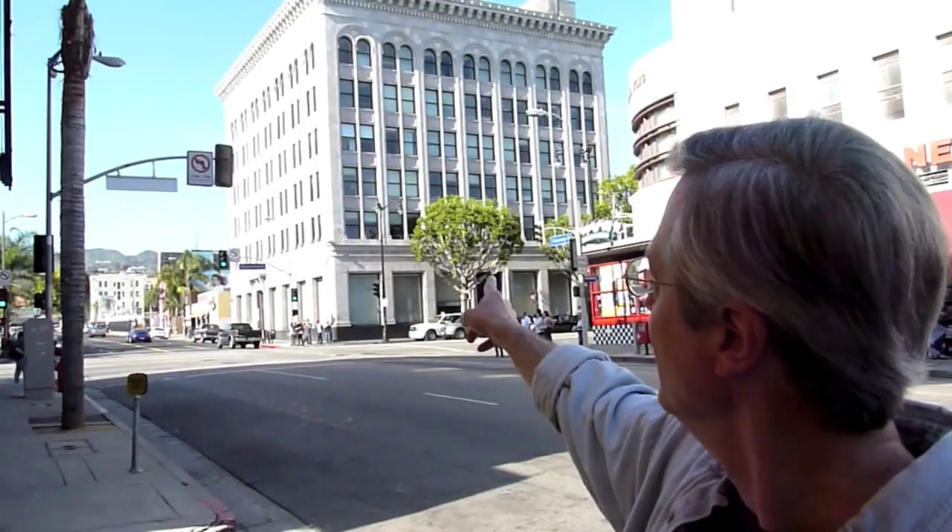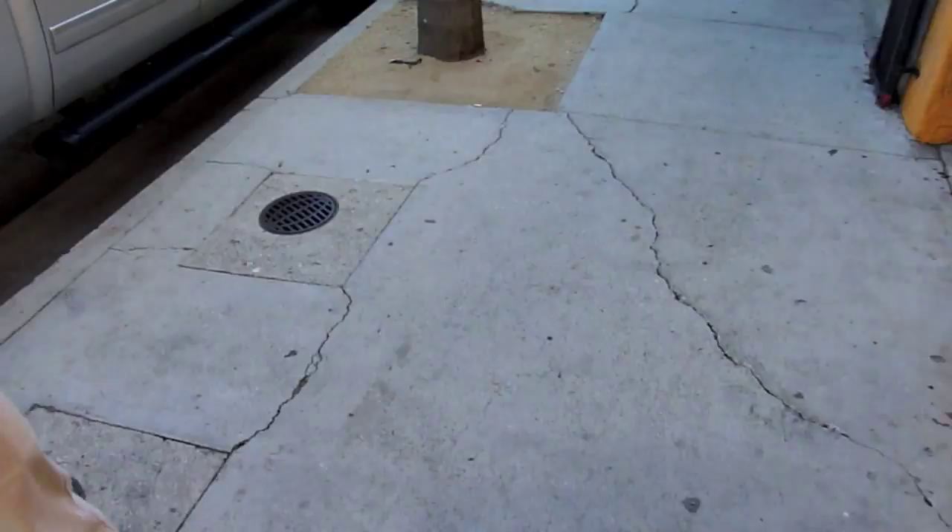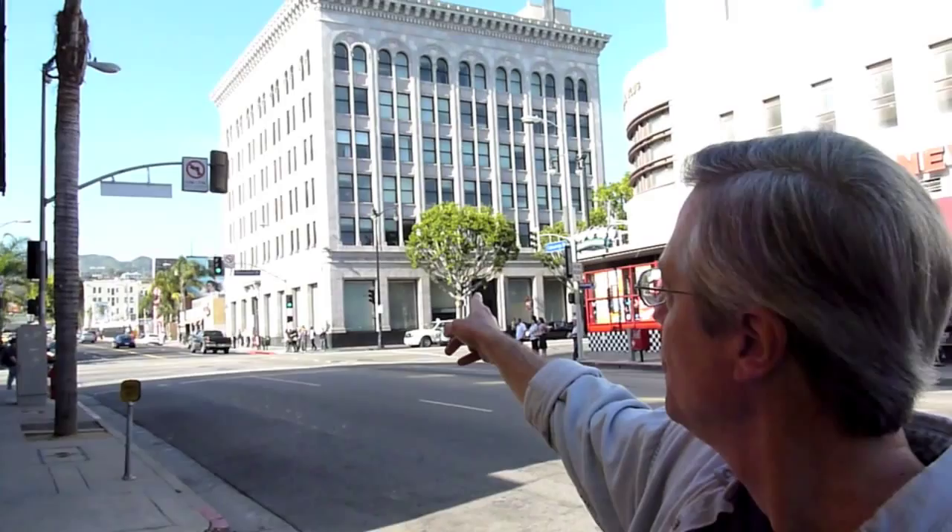And Harold Lloyd filmed about five on this one block. This corner building was built around 1920, so at the time it was a major building because Hollywood Boulevard itself was still fairly undeveloped — you could go a few blocks further west and there'd still be orchards and open fields. But it saved them from traveling all the way to downtown to get a more urban shot.